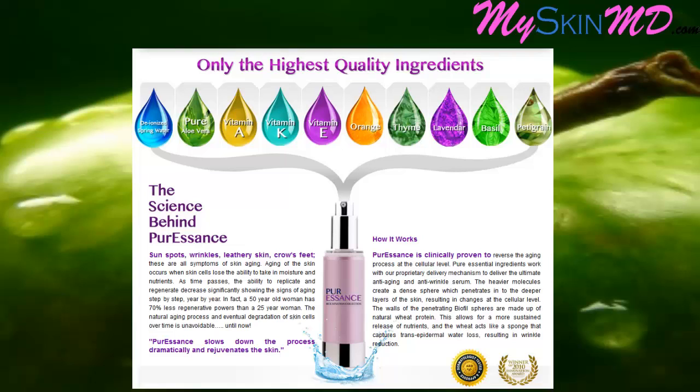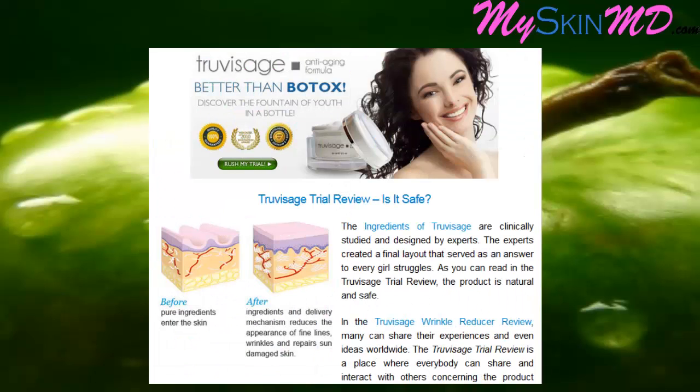The science behind Pure Essence: sunspots, wrinkles, leathery skin, and crow's feet are all symptoms of skin aging. Aging of the skin occurs when skin cells lose the ability to take in moisture and nutrients.